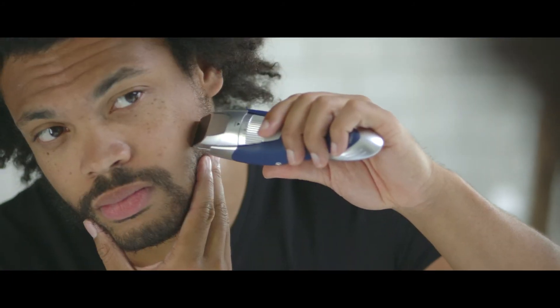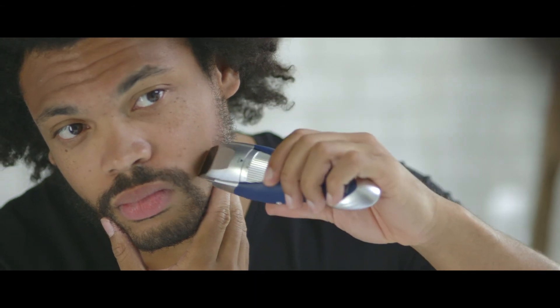One thing a lot of guys forget is to always keep the outline of any beard clean. Always make sure that there are no stray hairs on the Adam's apple or on the cheeks. There's certainly a difference between masculine and unkempt.